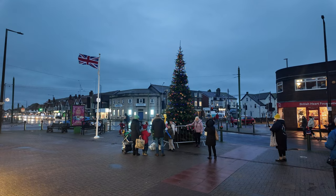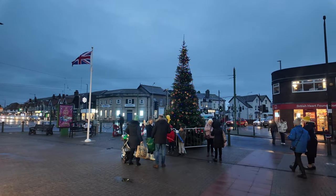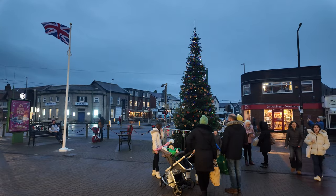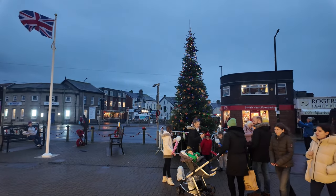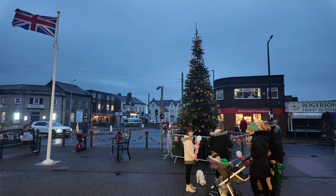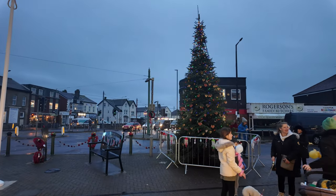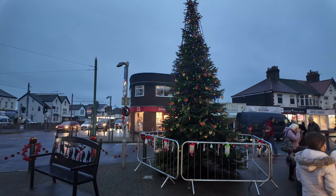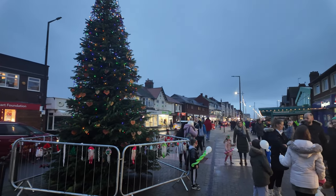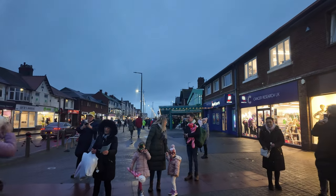We've just arrived in Cleveleys right at the very top and you can see the Christmas tree is all lit up. One of my followers just bumped into me and said unfortunately it's already been turned on. So that's a shame — it looks like we've missed the turning on for the Christmas tree. I'm a bit disappointed really, but we'll have a bit of a look around Cleveleys because that tree certainly looks fantastic. We'll have a quick look in all its glory.